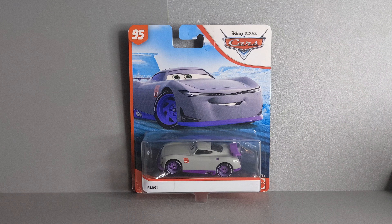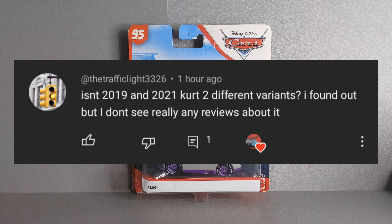Welcome back guys, today we are starting a new series on my channel doing the complete Disney Cars series. What this series basically is, is that I'll be going through every single diecast release of a certain character. Today we'll be taking a close look at Kurt. Here is the person that suggested the video, and let's dive straight into the video.